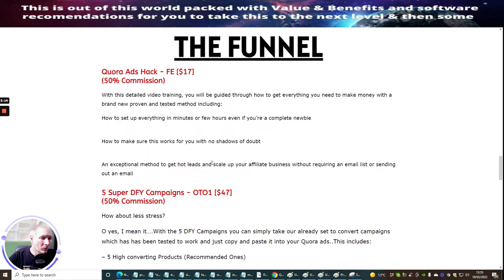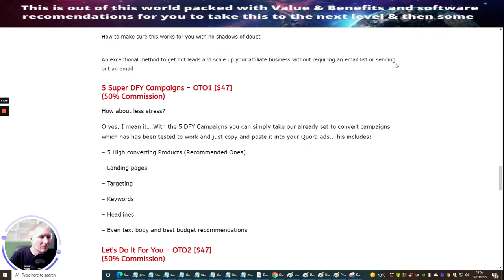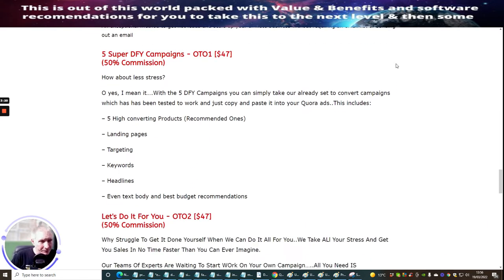OTO one is the five super done-for-you campaigns. This takes the stress out — he's going to create five done-for-you campaigns. You can simply take already set-up, tested-to-convert campaigns and copy and paste them into your Quora ads. This includes five high-converting recommended products, landing pages, targeting keywords, headlines, even text body, and best budget recommendations.